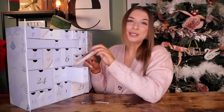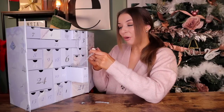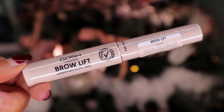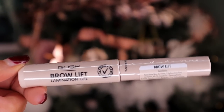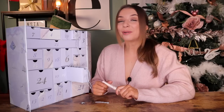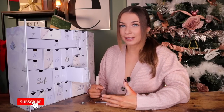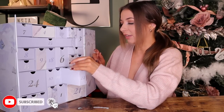Day number twenty-two. We've got something to complement our brow product. This is by GOSH — the Brow Lift Lamination Gel. I love it when I get my brows laminated; I really like that kind of 3D brushed-up look, and this product is perfect for that. I feel like this year they really have married up the products inside this advent calendar. I do appreciate that.